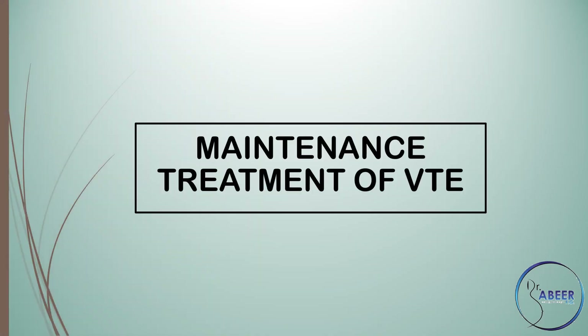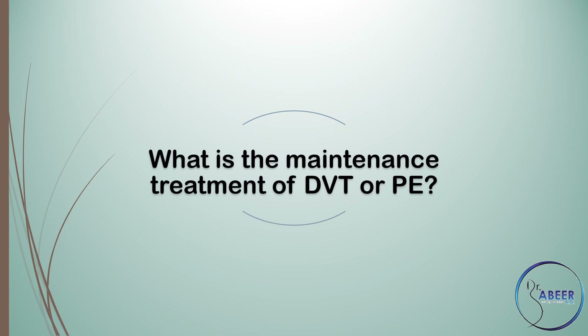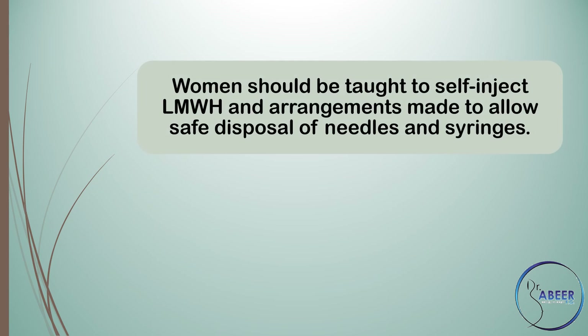Maintenance treatment of venous thromboembolism. Treatment with therapeutic doses of subcutaneous low molecular weight heparin should be employed during the remainder of the pregnancy and for at least 6 weeks postnatally and until at least 3 months of treatment has been given in total.